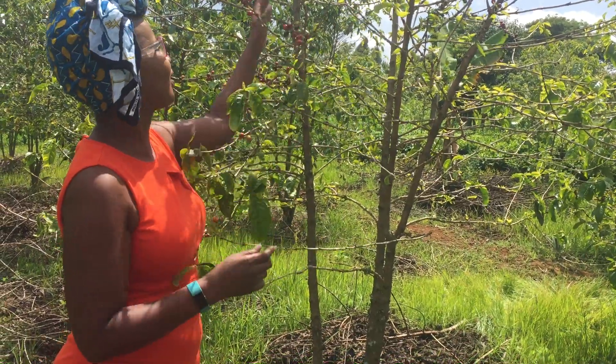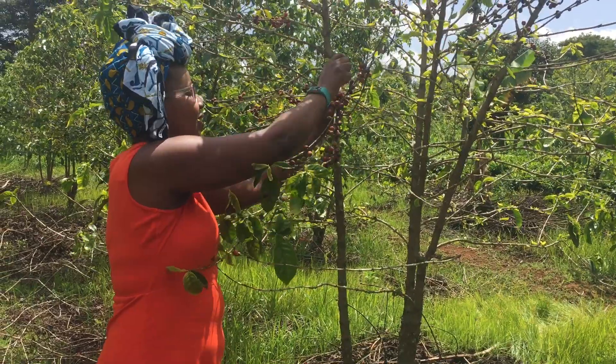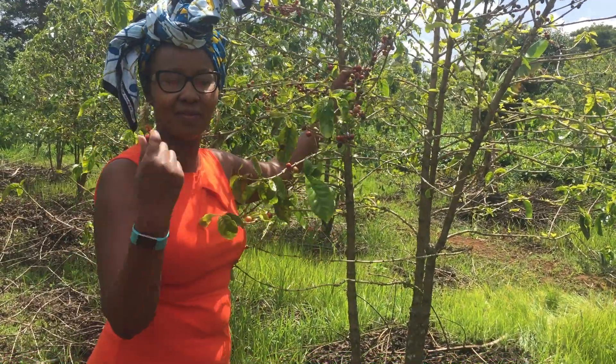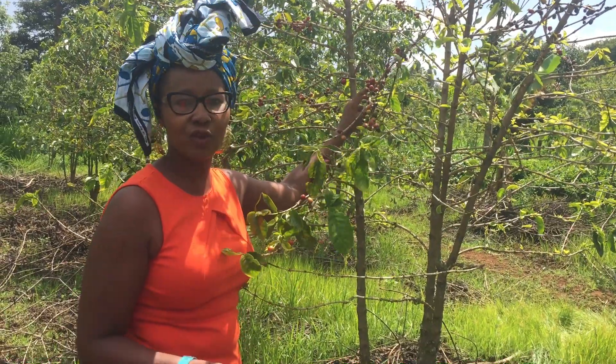Thank you so much for joining us. These are some of our beans — we just pick them this way, throw them into the basket, and then they take the basket to the buying and processing center, then it moves to the cooperatives.